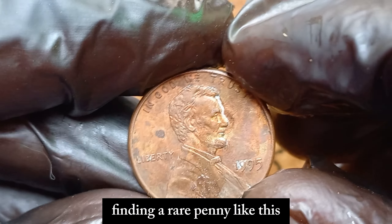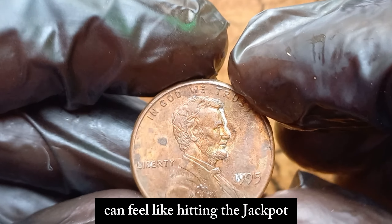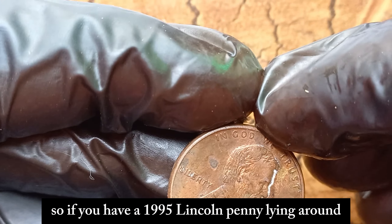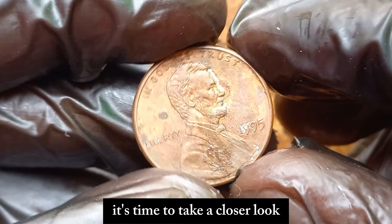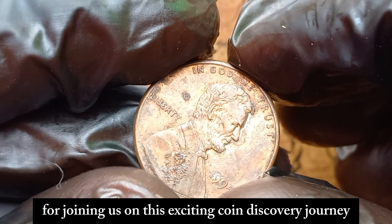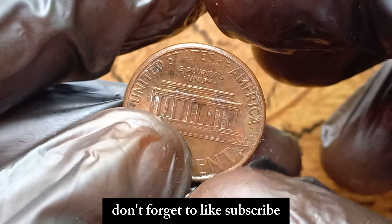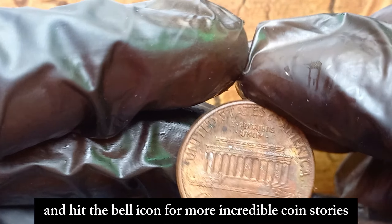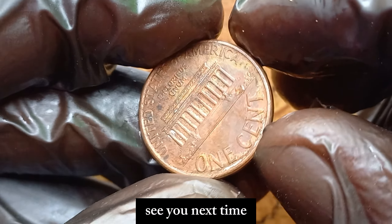Finding a rare penny like this can feel like hitting the jackpot. So if you have a 1995 Lincoln penny lying around, it's time to take a closer look — it might just be worth a fortune. Thanks for joining us on this exciting coin discovery journey. Don't forget to like, subscribe, and hit the bell icon for more incredible coin stories. See you next time!